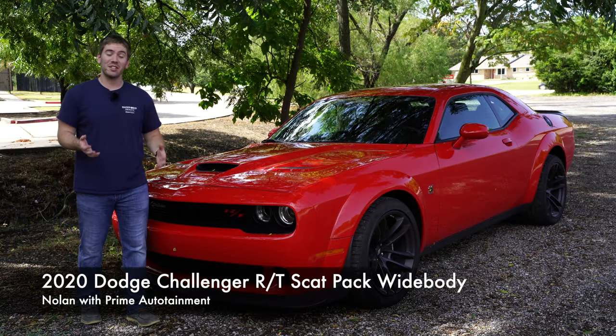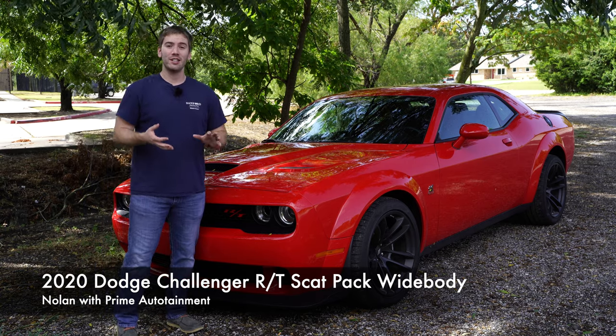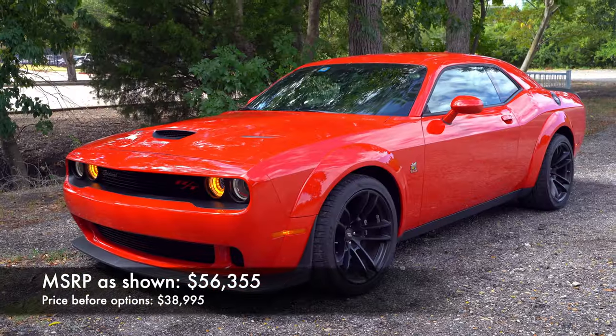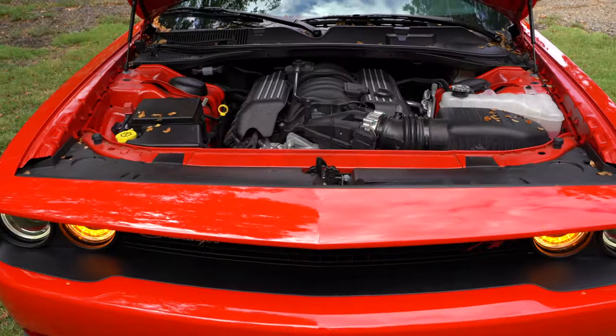You've just got to love that American muscle sound and feel, and you a hundred percent get that with this 2020 Dodge Challenger RT Scat Pack Wide Body. Today we're going to take a full look at everything on the exterior, details, take a look under the hood, take this thing for a test drive, and check everything out.